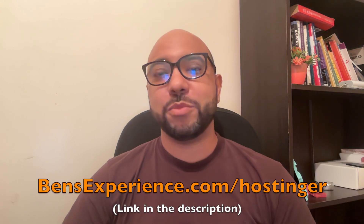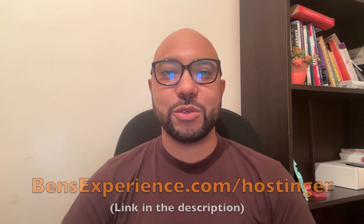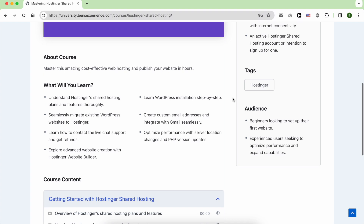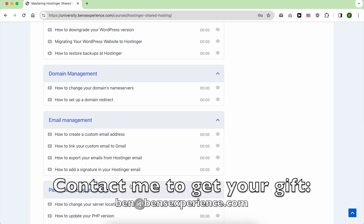Before I start, just so you know, if you use my Hostinger link from the description below to get your host, I will get a commission at no extra cost to you. And as a thank you, I will give you access to my online university courses, including one about Hostinger to help you get started.